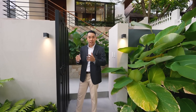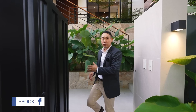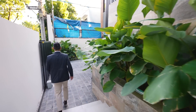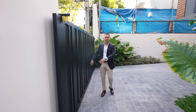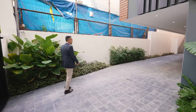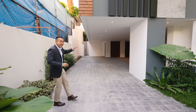Upon entering the pedestrian gate, you have access to your right towards the main entry. But first, let's take a look towards your left to your spacious carport area. You have an automated sliding gate here, and then you have slip-resistant tiles covering the entire parking space. I like this parking area because it's so low profile — you wouldn't think that it's this spacious.